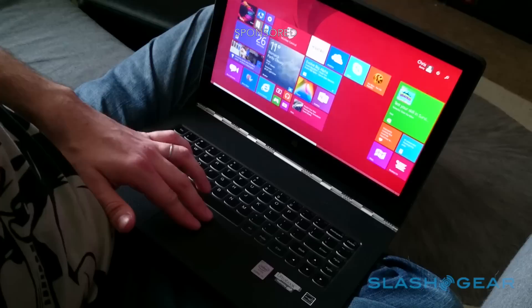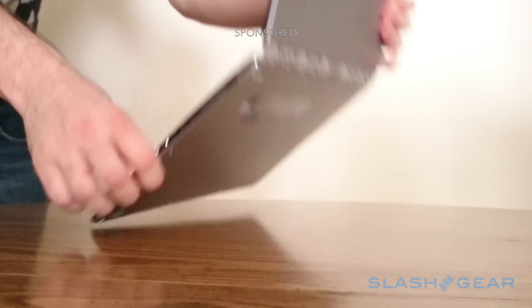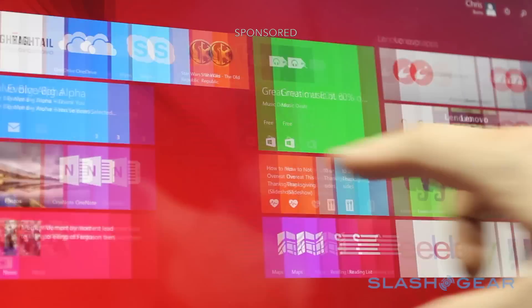As a tablet or notebook, it's easy to pass around, whether it's a team or a family making the suggestions. Flip into stand or tent mode meanwhile, and you've got a high-quality, portable display for a presentation or a holiday slideshow.